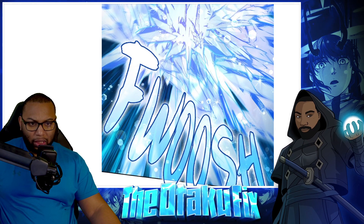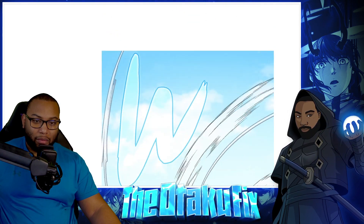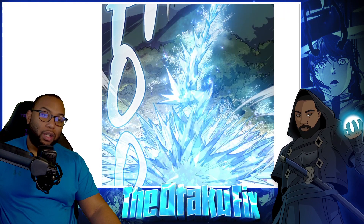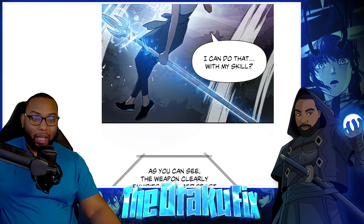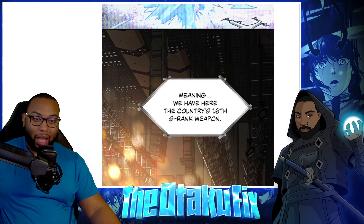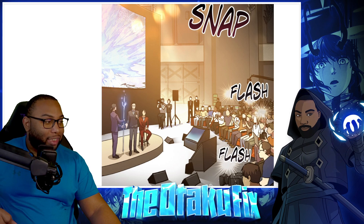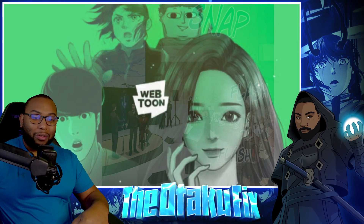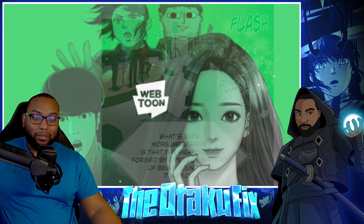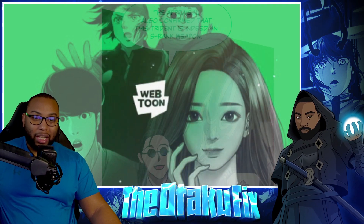Did she just freeze the whole lake? It froze real good. 'I guess this will do.' Yurum, you're a little childish, bro. 'I can do that with my skill. As you can see, the weapon clearly exhibits enhanced frost attributes you'd expect from an S-rank item, meaning we have here the country's 16th S-rank item.' Shout out to Myongwu, putting that skill to work!